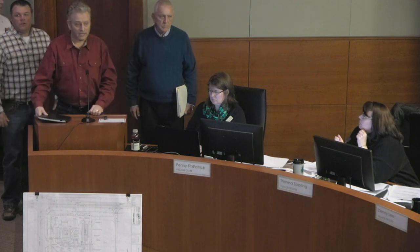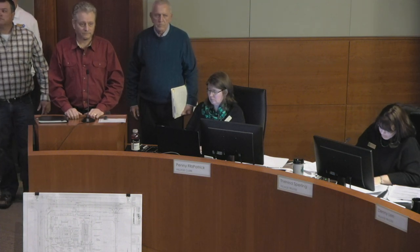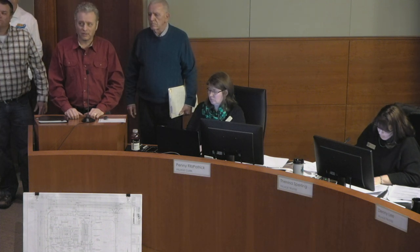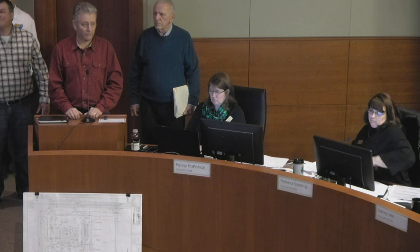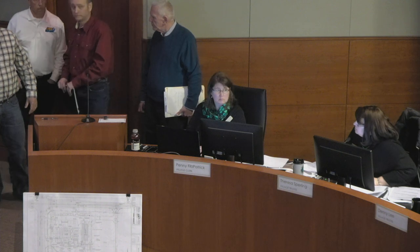Quick question: is this a 24-hour facility? The convenience store will be 24 hours. The car wash will not be, and the Dunkin' Donuts drive-through will have limitations on when it will be open. The owner can talk about those hours, but the car wash typically will be somewhere in the area of 7 a.m. to 10 p.m., while the convenience store would be 24 hours, as most are.